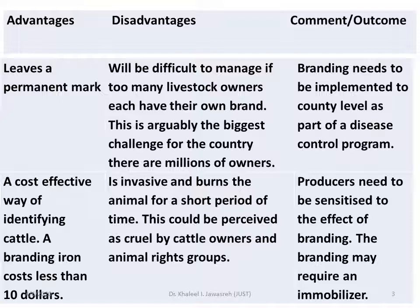The advantage of iron branding is that it leaves a permanent mark — it will be there for the entire life of the animal. However, this advantage becomes difficult to manage if too many livestock owners each have their own brand.